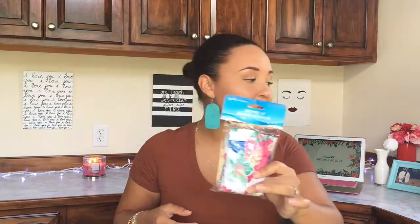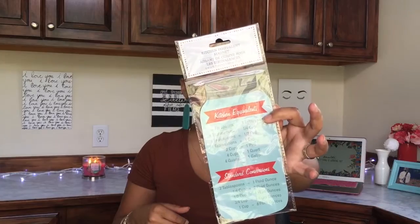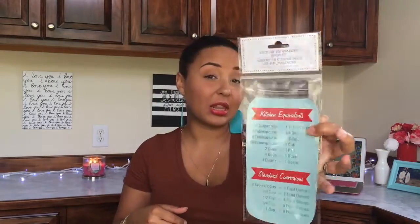I also got a floral shower cap — I always need one, especially when my hair is freshly straightened. If you have naturally curly hair, any humidity will make it curl back up, so a shower cap is essential and I always forget to get one. I also picked up a kitchen measurement equivalents magnet. I love it because it fits my kitchen theme of teal and red with a rustic feel. It'll stick on my dishwasher and make it easy to look up things like how many tablespoons are in a cup.